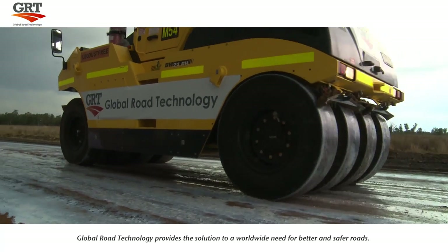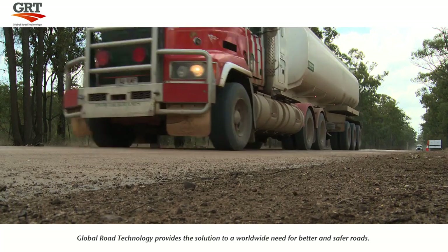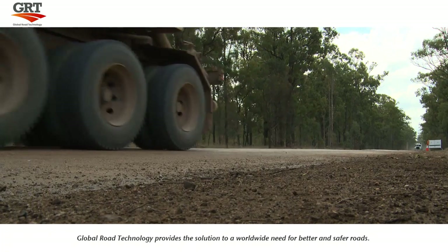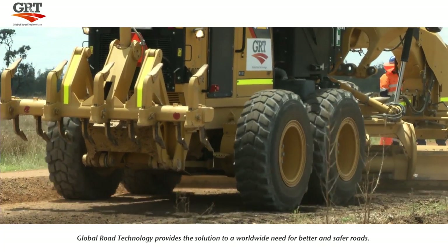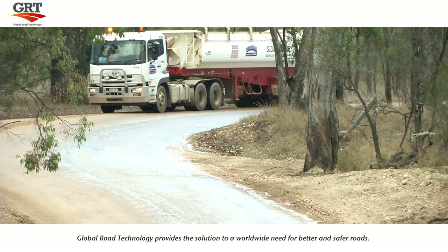Global Road Technology uses the latest soil stabilizing and dust control technology to create instant infrastructure, saving time, money and resources compared to the construction of conventional roads.